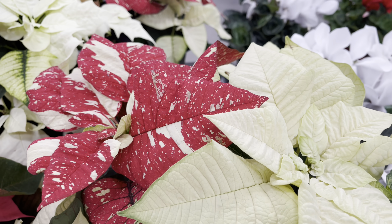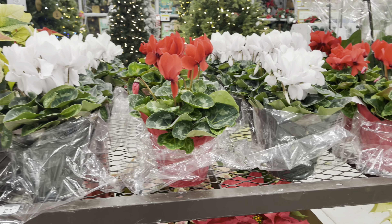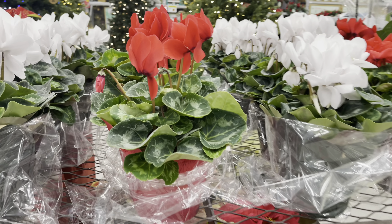They've got a lot of poinsettias but they also have the cyclamens. I was looking for a variegated leaf but wasn't able to find one in this batch. They're in 6-inch pots for $22.